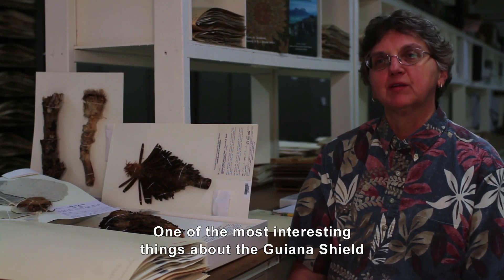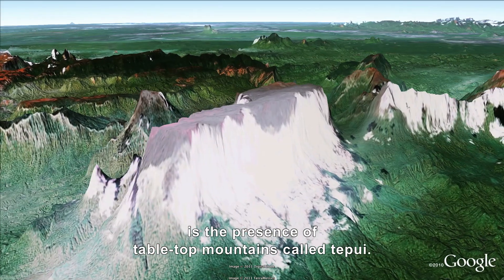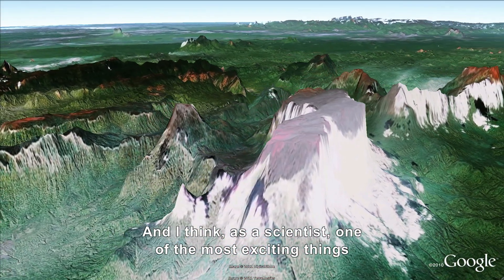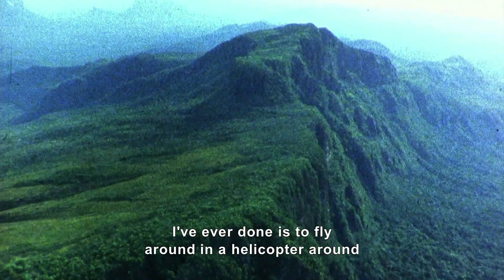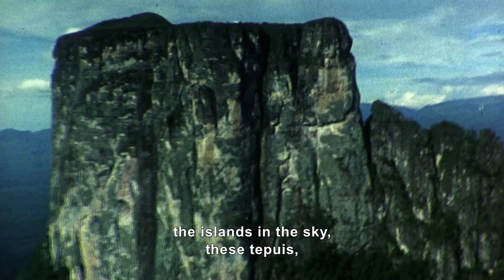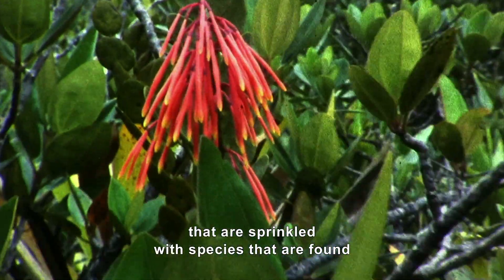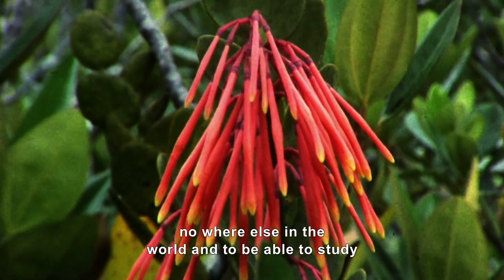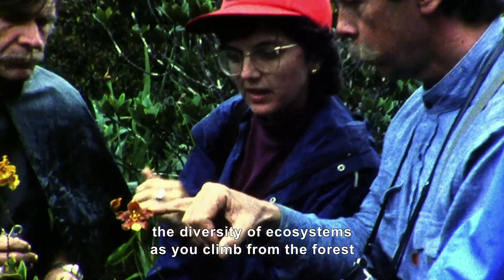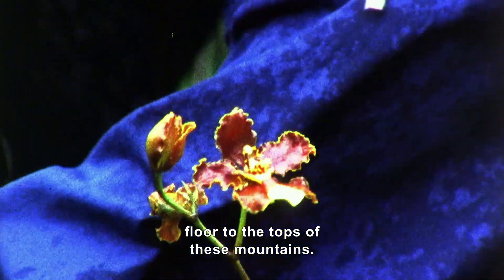One of the most interesting things about the Guiana Shield is the presence of tabletop mountains called Tepuis. As a scientist, one of the most exciting things I've ever done is fly around in a helicopter around these islands in the sky — these Tepuis — to see these flat-top mountains sprinkled with species found nowhere else in the world, and to study the diversity of ecosystems as you climb from the forest floor to the tops of these mountains.